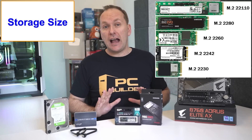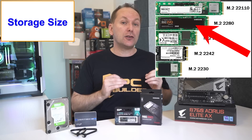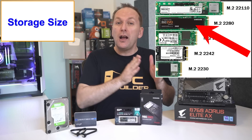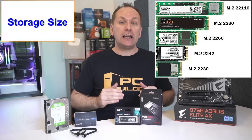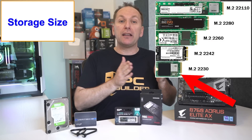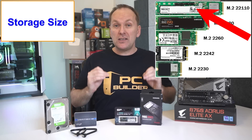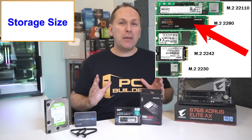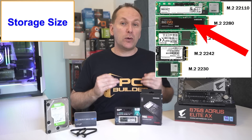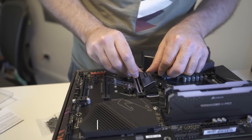Let's start with physical size. The vast majority of M.2 NVMe SSDs today are socket 2280 — 22 millimeters wide by 80 millimeters in length, hence 2280. But they can also come in different lengths, from socket 2230 (22mm wide by 30mm long) all the way up to socket 22110 (22mm wide by 110mm long). Most mainstream M.2 NVMes are socket 2280, so as long as you get that you'll be fine.